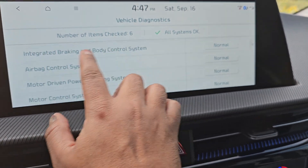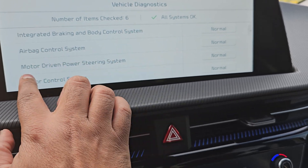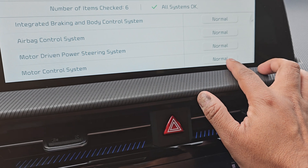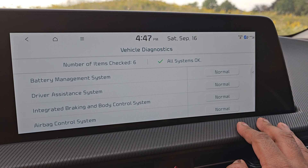Battery management system, driver assistance system, integrated braking and body control system, airbag control system, motor driven power steering system, and motor control system — and it says normal, normal, normal, normal. And there you have it. I hope you found the video useful.